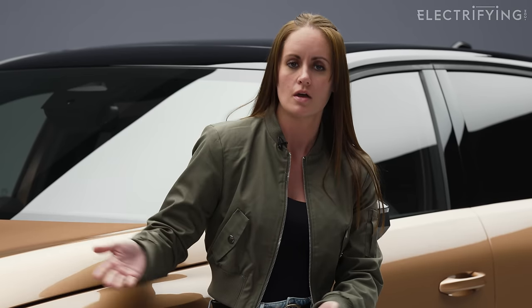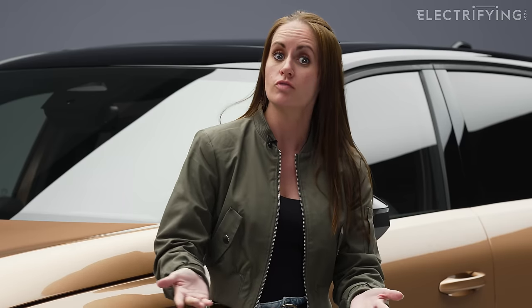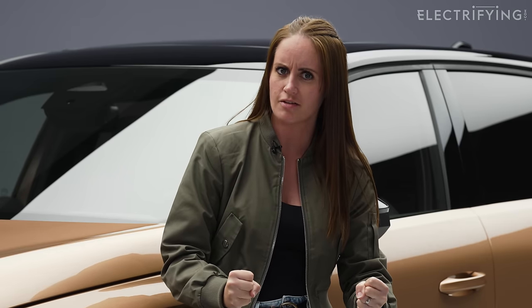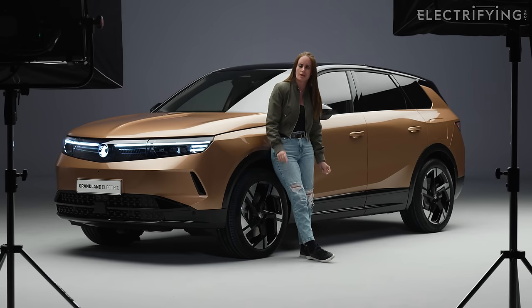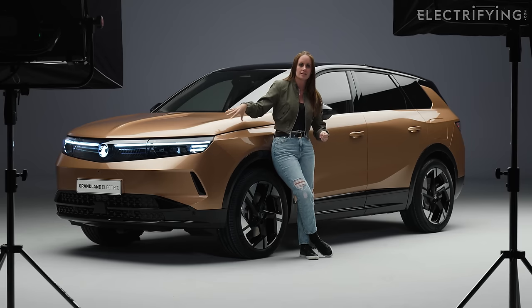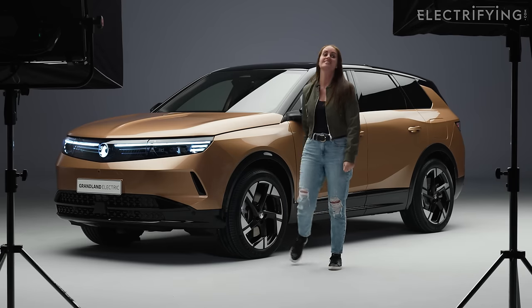So what do you think? I think it's quite nice. Would you rather have one of these, a Peugeot 3008, Ginny's favourite the Skoda Enyaq, or the Renault Scenic? Tough category, isn't it! I'm really looking forward to driving this because I think it's going to be very impressive and a big seller. Let us know what you think in the comments, and don't forget to subscribe.